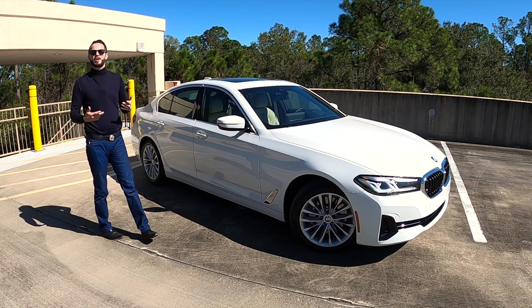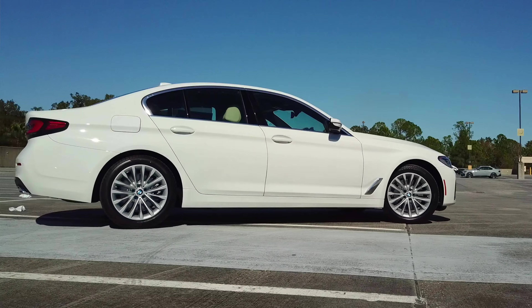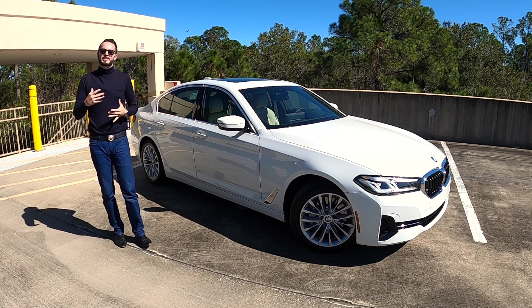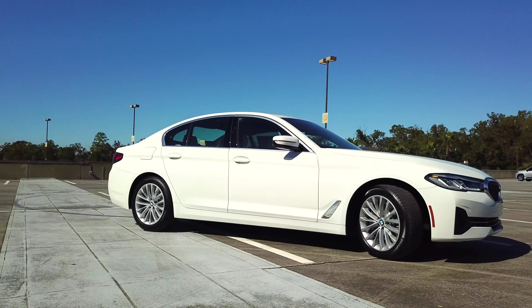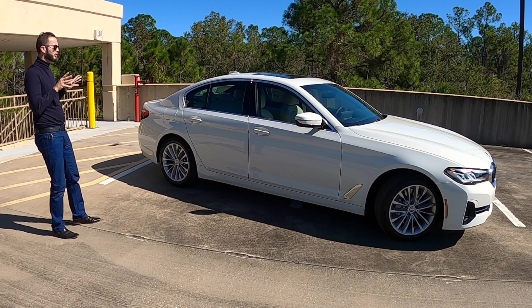A long flat aerodynamic hood stresses the luxury with bold fenders surrounding 18-inch multi-spoke alloy wheels. Disc brakes read at 13.7 inches ventilated in the front and 13.1 inches in the rear, also ventilated. Double wishbone multi-link front suspension, multi-link rear suspension, with dynamic traction control and weight distribution at 50.9 to 49.1 — nearly a 50/50 split. The length is 195.8 inches with a wheelbase of 117.1 inches.